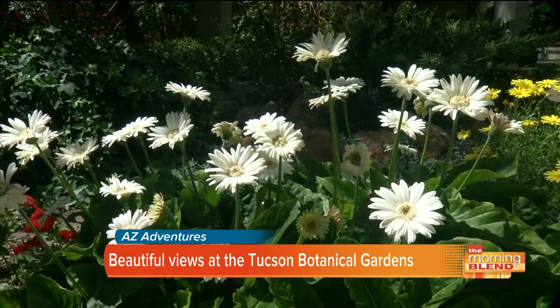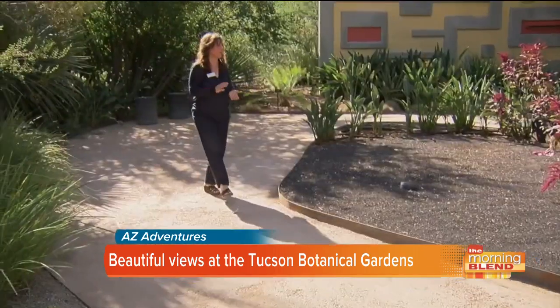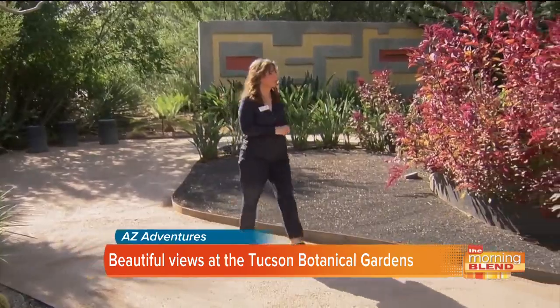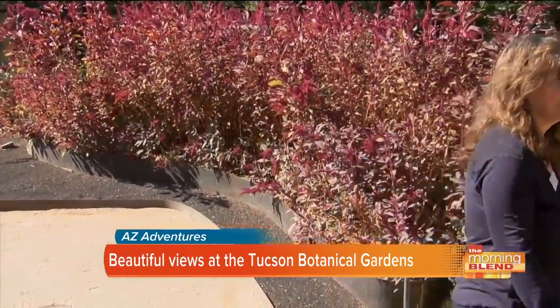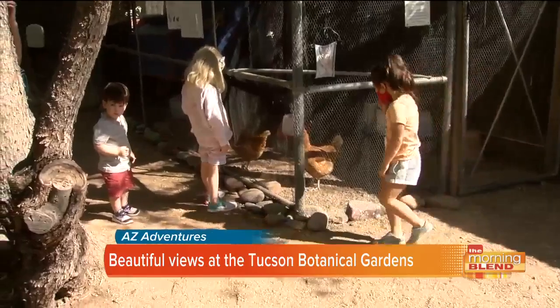Our gardens are intimately designed — 17 to 18 different gardens in a residential style. It gives you that feeling of always being in your own backyard. It's a second home to Michelle Conklin, who has been with the Botanical Gardens for 18 of the 40 years it's been open. She's worked with hundreds of people, from horticulturalists to volunteers, to help create this beautiful and educational wonderland.